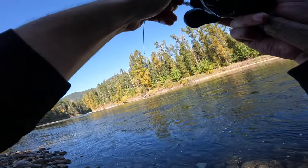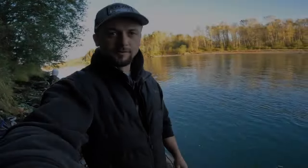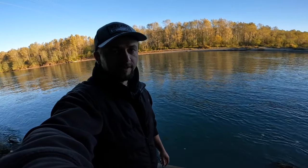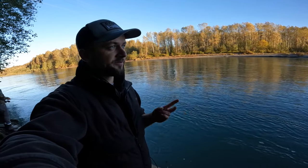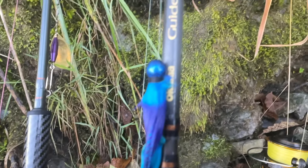What is going on everyone, welcome back to another video. Today we're fishing the Skagit River for coho salmon. I got my twitching rod, my spinning rod, and my casting rod today, and a whole lot of options. Hopefully we can get some action, so stay tuned and see how we do.